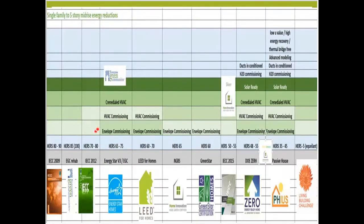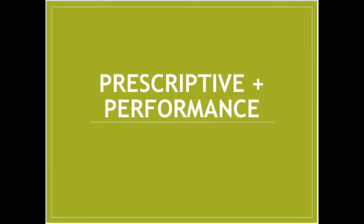Most rating systems use envelope commissioning, and stacking on top of that, some use HVAC commissioning, some require credentialed HVAC, and some get into solar ready design, hot water commissioning, ducts, energy recovery, and thermal bridge-free construction. This is for you to look at and say: what HERS rating are we planning to do, what commissioning do we want, what's our budget, so you can make more informed decisions for your project.